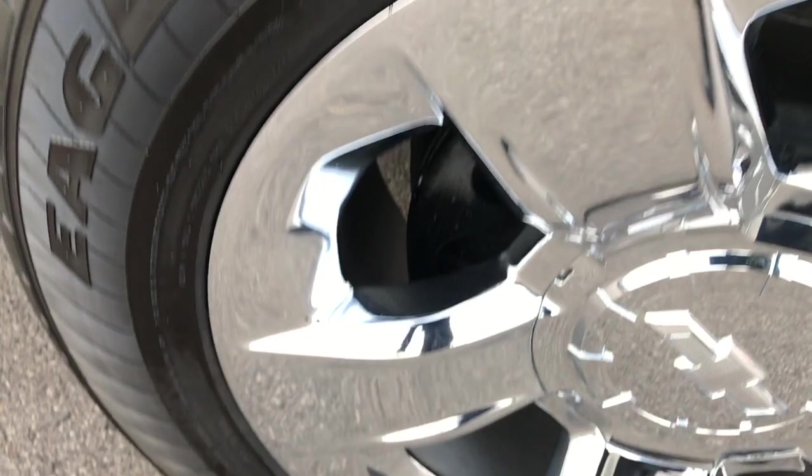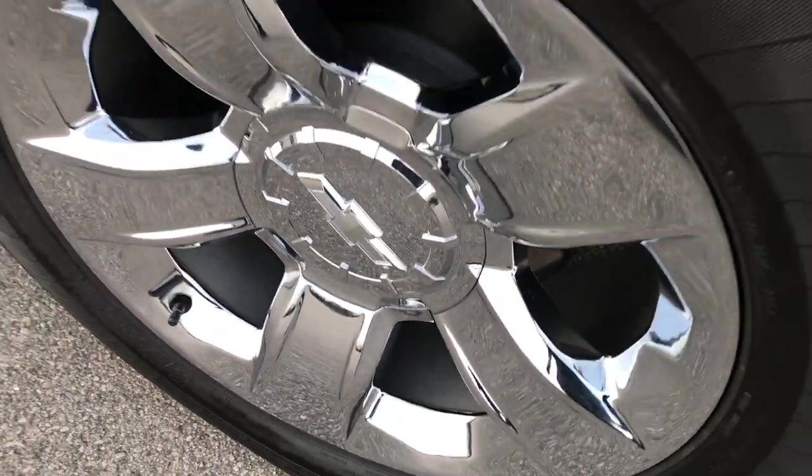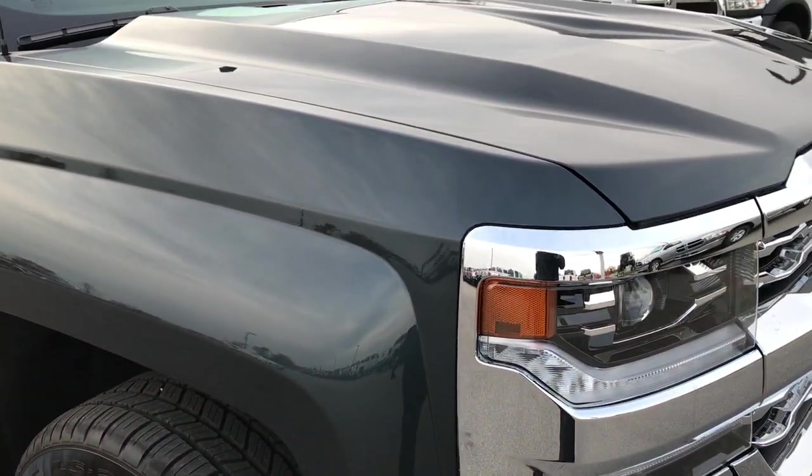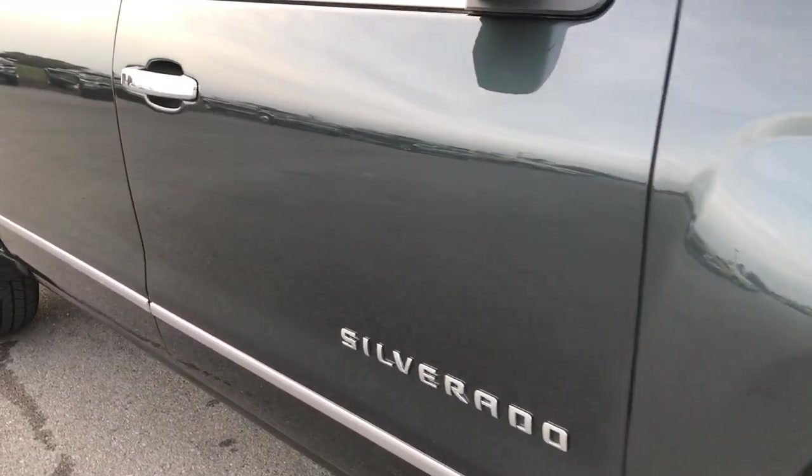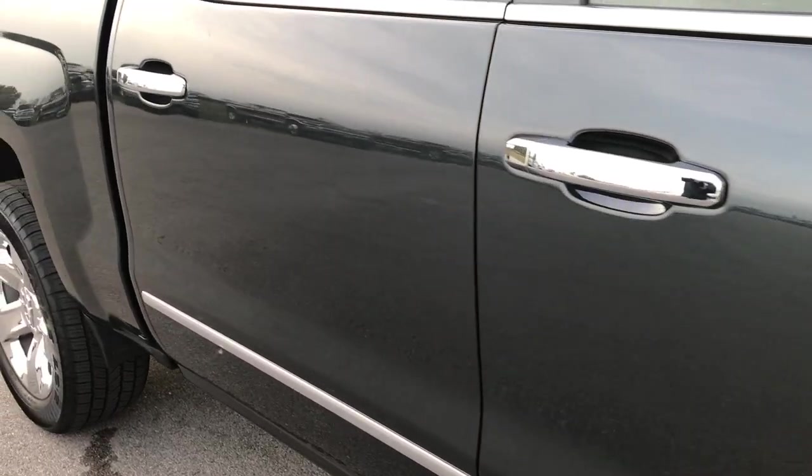Passenger side rim — no scuffs or scrapes on that. This color is called Graphite Metallic, and as you go down this side of the vehicle you can see just how clean the body is, how reflective and glass-like that paint is.